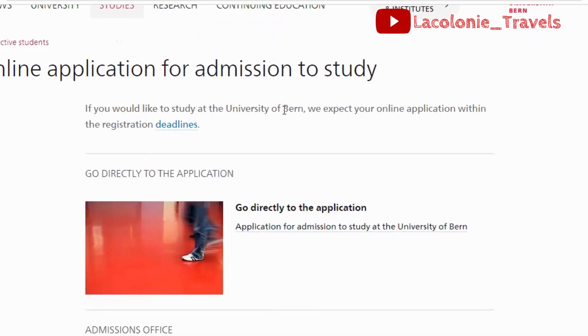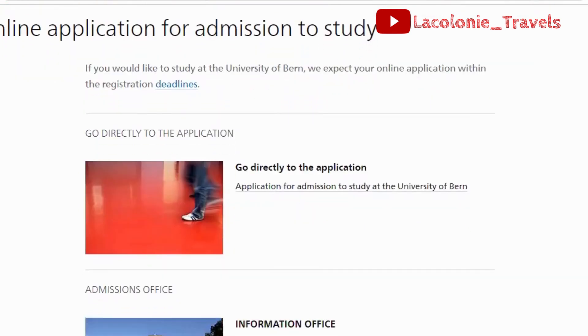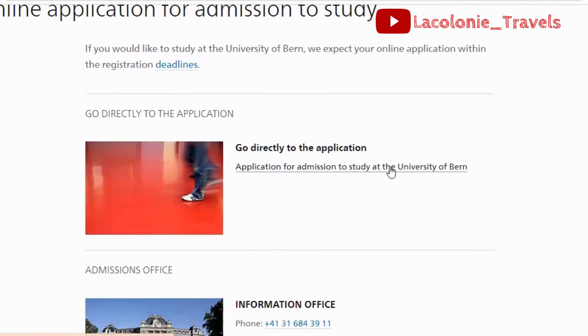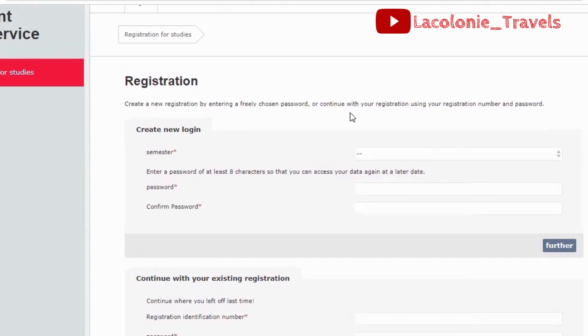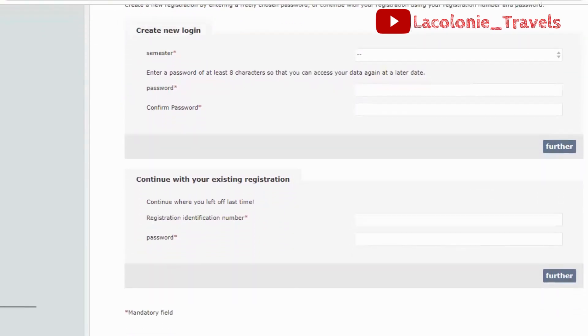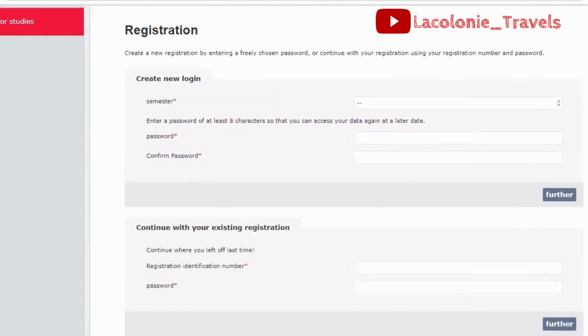If you would like to study at the University of Berne, you need to go directly to the application portal — 'Application for Admission to Study at the University of Berne.' Click on that and change the language to English at the top, and it automatically switches so you can read through it. It then says 'Create New' — you create a new password or continue your registration using your registration number and password.